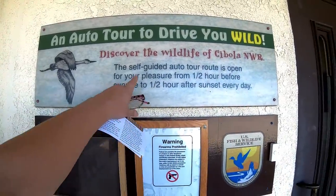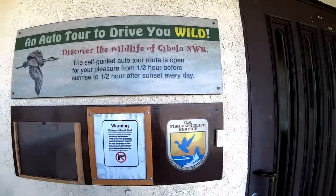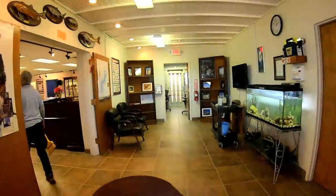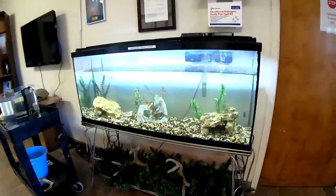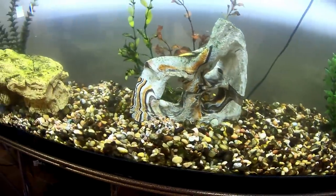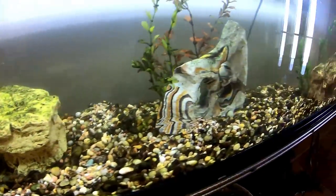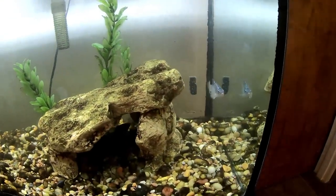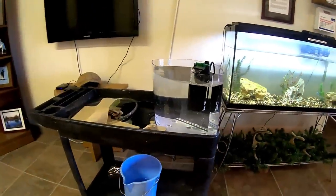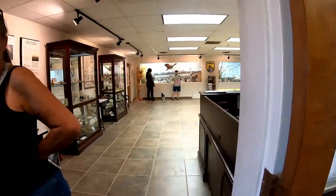Oh, what's in here? Little blue ones — endangered desert pupfish. Oh, they're endangered little fish! There they are. Very cool. That must just be their filtration system.